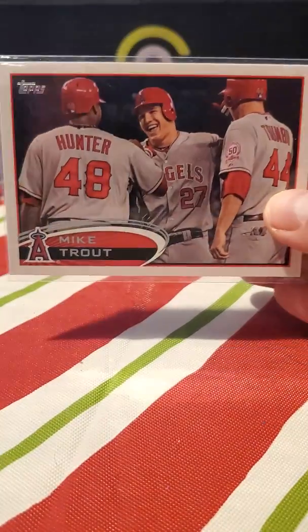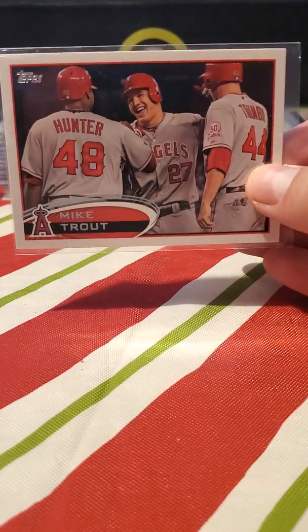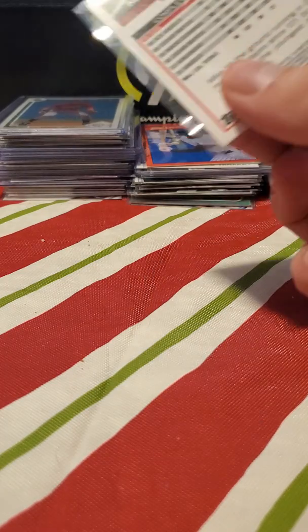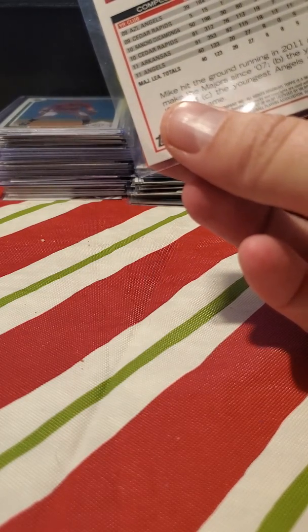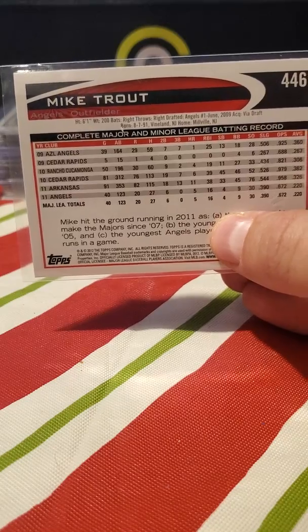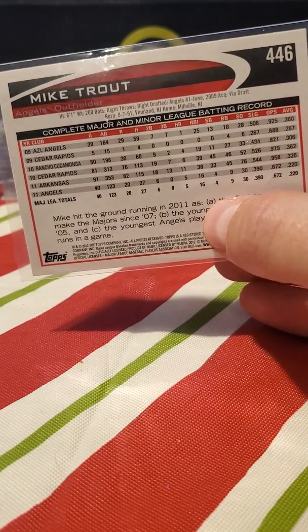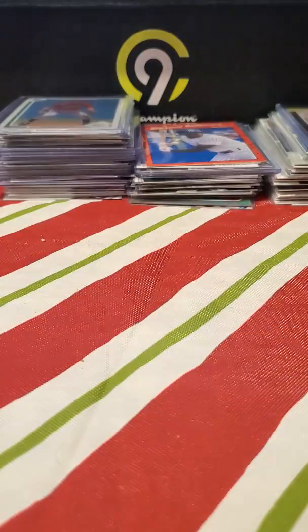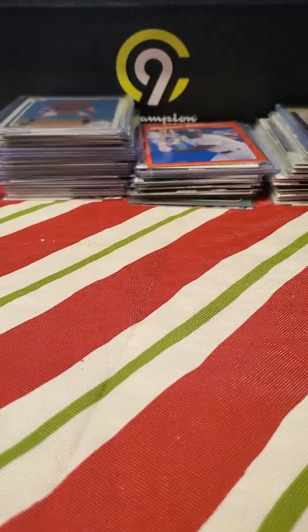Shohei was in there. Now I don't think this is a Mike Trout rookie, but some people have it listed as a rookie card so I'm not sure — I put it in here just in case. It's Topps 2012, number 446. 2011 is obviously his real rookie card, but some people do have this listed as a rookie card. Another Shohei.